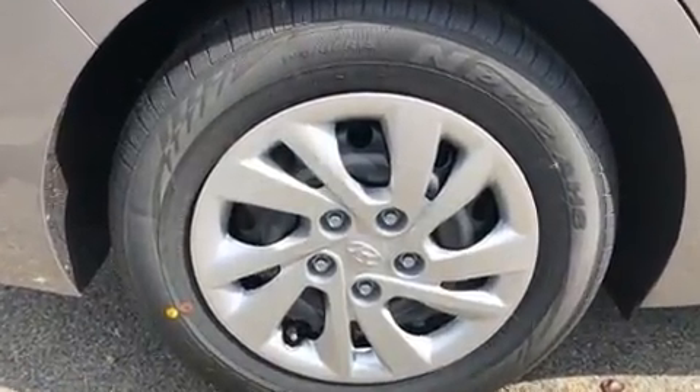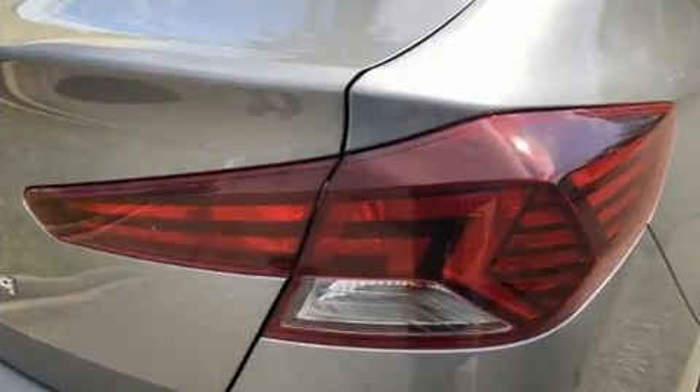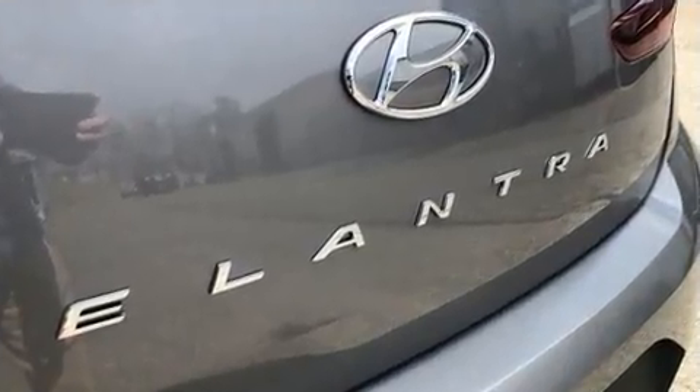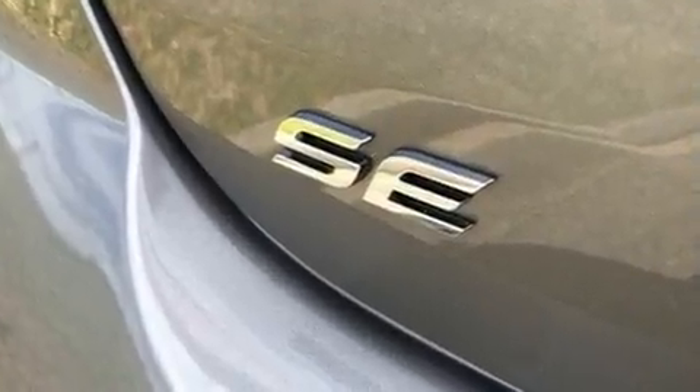Hyundai ensures the safety and security of its passengers with equipment such as dual front-impact airbags with occupant-sensing airbag, front-side impact airbags, traction control, brake assist, a security system, and ABS brakes.